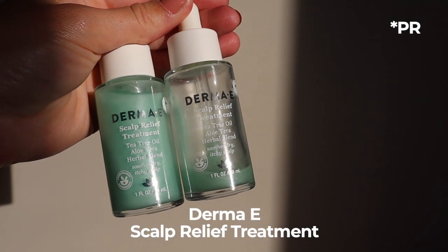This next product — when I realized how close to done I was with it, it really cemented how much I love it, because I only got it back in March. This is the Derma E Scalp Relief Treatment, and it contains tea tree oil, aloe vera, and an herbal blend, which is really meant to help with an irritable, dry, itchy, uncomfortable scalp. I do tend to have a really bothersome scalp, and this has changed my life. I did receive this in PR from Derma E, and I'm so grateful because I probably wouldn't have picked it up on my own. I had used a scalp treatment from Briogeo before, and although it was good, it didn't really change the game for me. But this — my goodness — as you can see, I've basically been drinking it. It's almost empty.